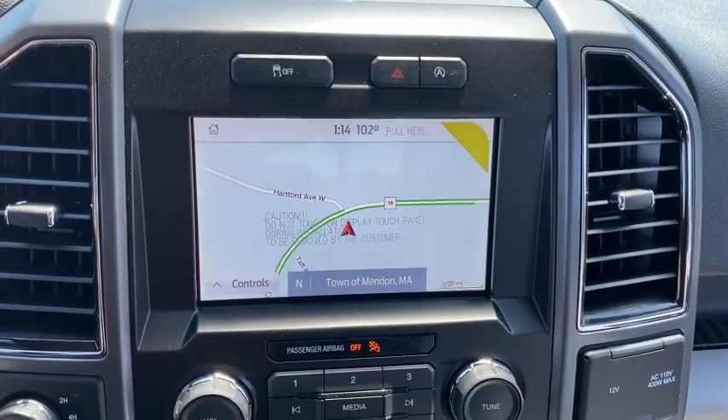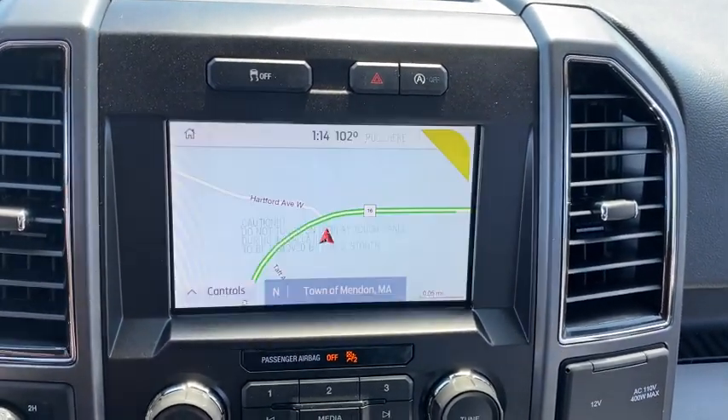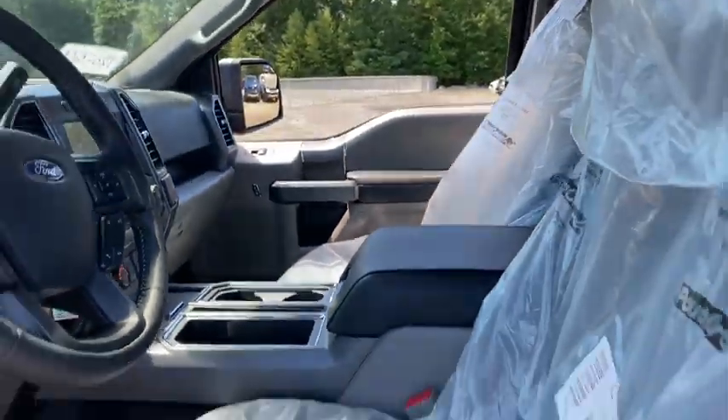Security system, panic alarm, eight-way power driver seat, brake assist, tachometer, remote keyless entry, tilt steering wheel, driver vanity mirror. Come take a test drive today.